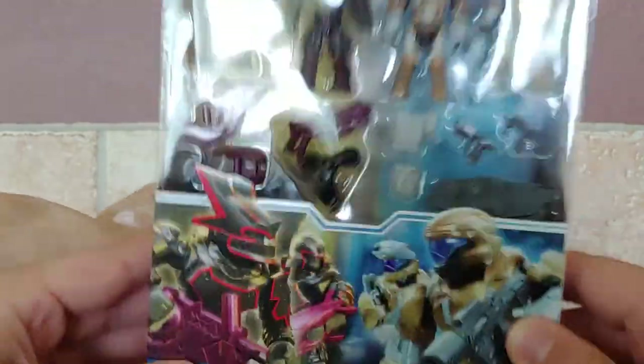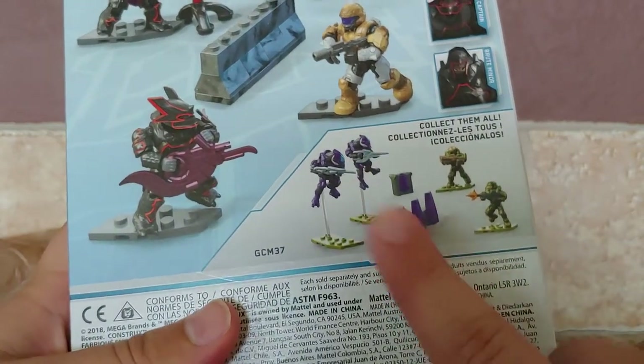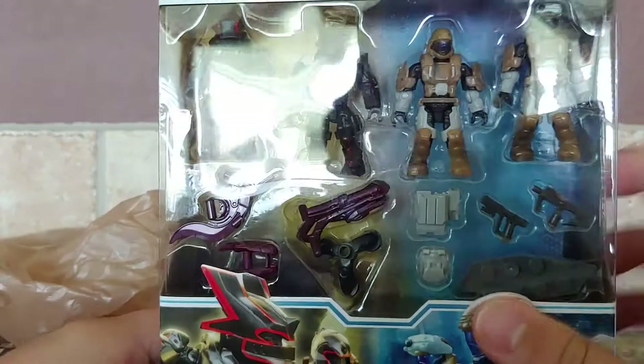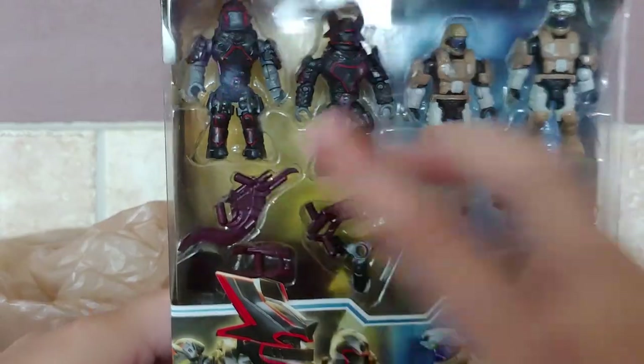I have a lot of ODST sets. This is the newer one. The other one also there I don't really care for much — it's Halo 5 stuff. These are also my first newer brutes; I don't really have any of them.